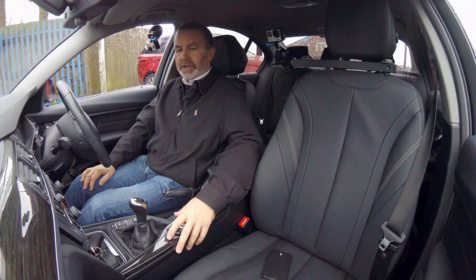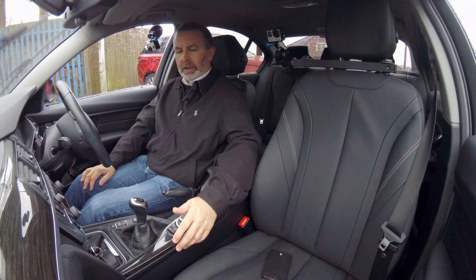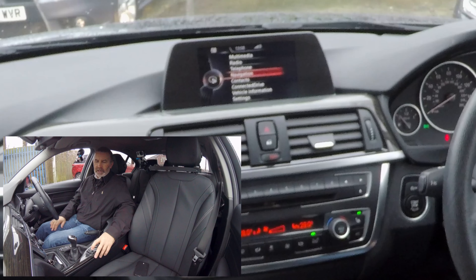I'll show you how to set the sat nav in this BMW. Turn the wipers off first. From any screen you can either go to menu and navigate to navigation, or just click nav.